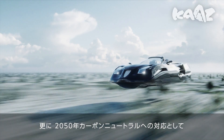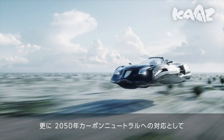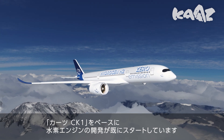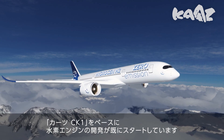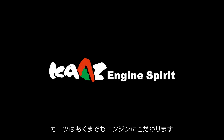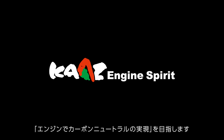Furthermore, as a response to the realization of carbon neutrality by 2050, the development of a hydrogen engine based on the Kartz CK-1 has already started. Kartz is firmly committed to the engine, aiming to achieve carbon neutrality with engines.